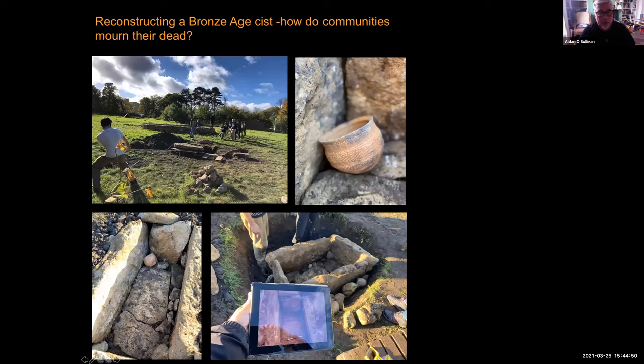We reconstruct buildings and structures. Our students came together to rebuild an original Bronze Age cist which was excavated in County Westmeath. We got the stones at the Centre for Experimental Archaeology and rebuilt it exactly the way they would have done in the past. We found that our students were able to haul very heavy rocks to make this Bronze Age burial cist relatively easily using ropes.